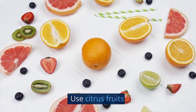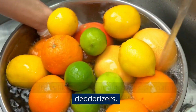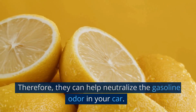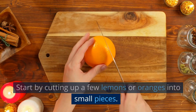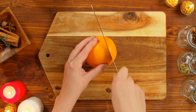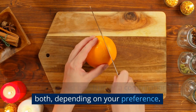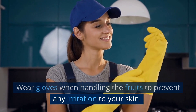Use citrus fruits. Citrus fruits like lemons and oranges are natural deodorizers, and they can help neutralize the gasoline odor in your car. Start by cutting up a few lemons or oranges into small pieces. You can use just one fruit or a combination of both, depending on your preference. Wear gloves when handling the fruits to prevent any irritation to your skin.